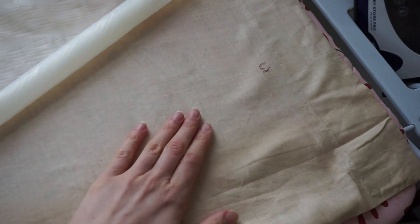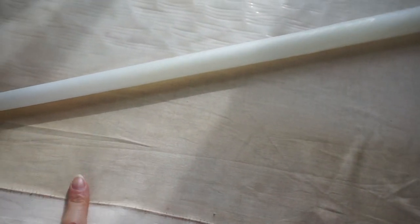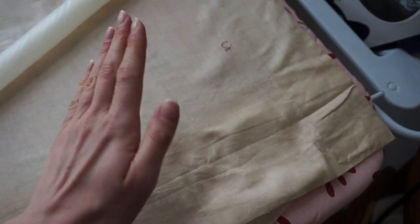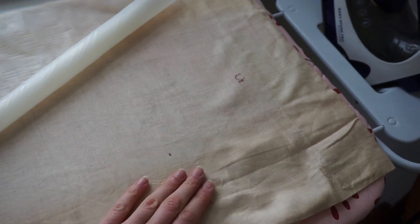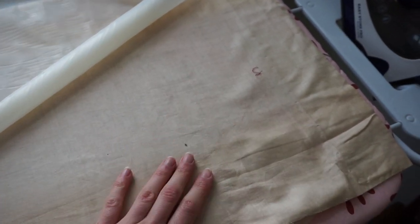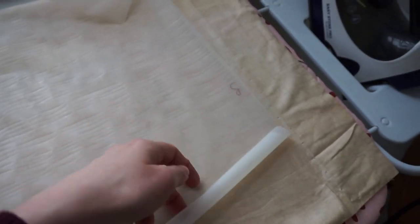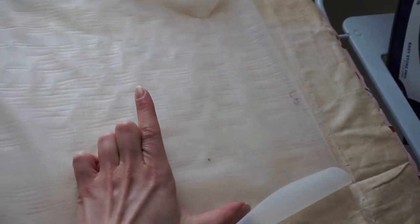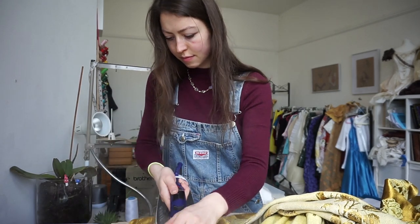I've got a layer of cotton underneath — this is just from a pair of old curtains. It's a little bit discoloured and stained, but it is washed and clean, and it isn't going to be seen because it will be on the inside. I'm actually going to cut a lining layer and put that over the top, so none of this will be seen. I'm going to bond this cotton with the Bemis layer, then put my gold layer over the top, and that should hopefully glue the whole thing together.